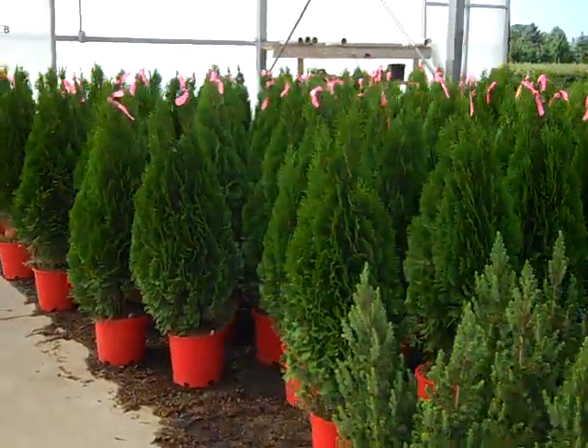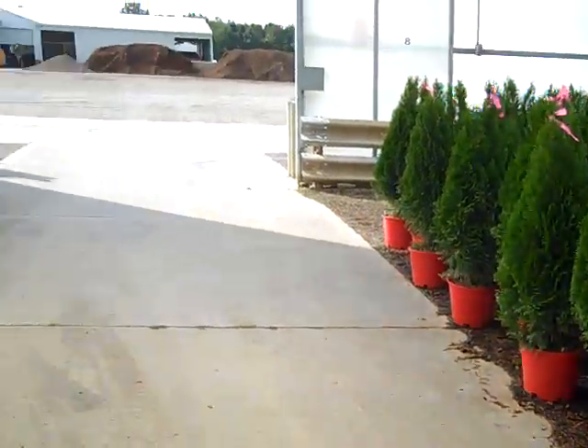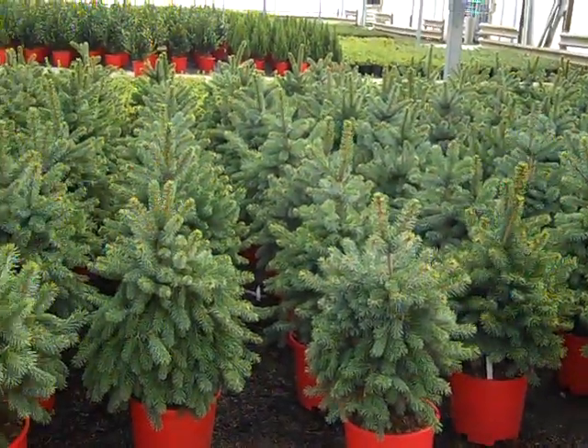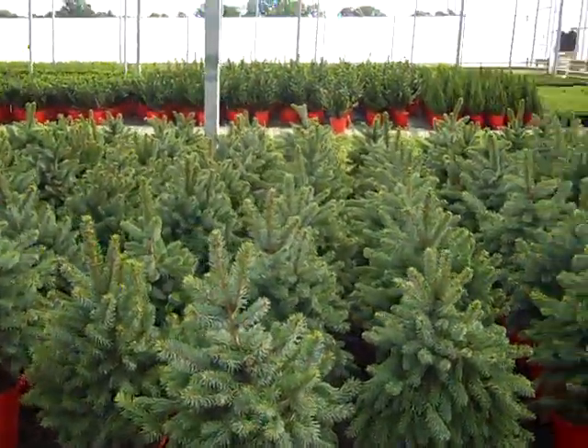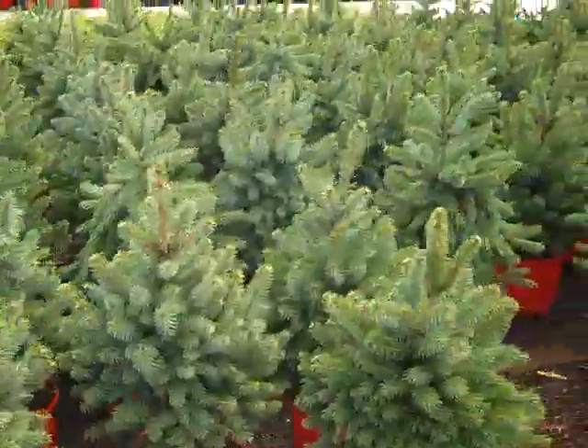Nice consistency as you can see here. These are all pre-pulled and blocked for our Christmas program. This is a spruce called Baby Blue — really nice, attractive, tight compact spruce.